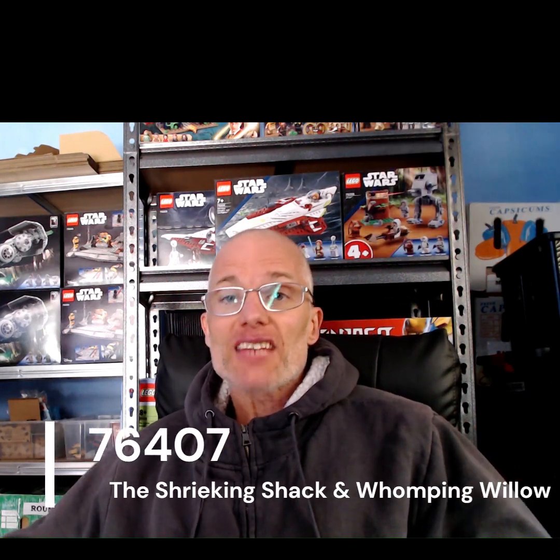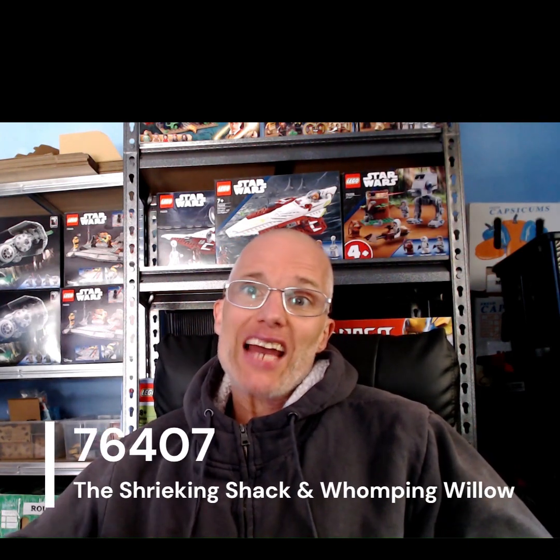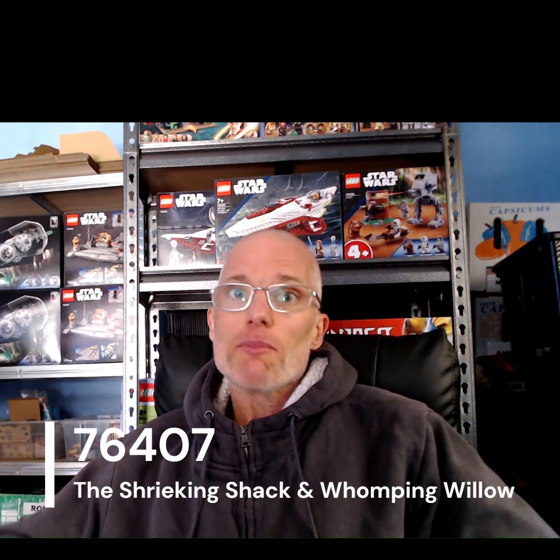Now I know there are some guys out there who only want to buy this set to make some cash, so let's run the numbers and see if it's worth your while. The 76407 is currently selling for between $100 and $120 in most retail stores, and it parts out for about $195 based on current BrickLink averages. So there's a little bit of profit in here, but not much.